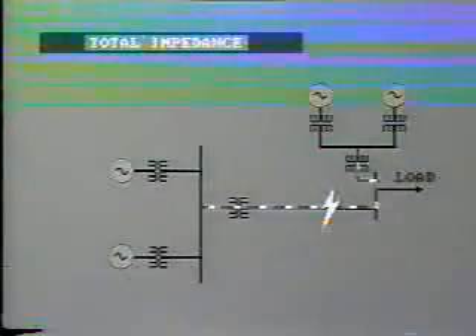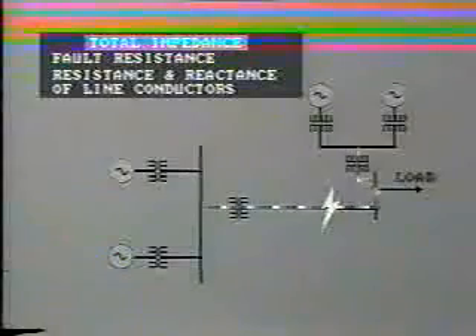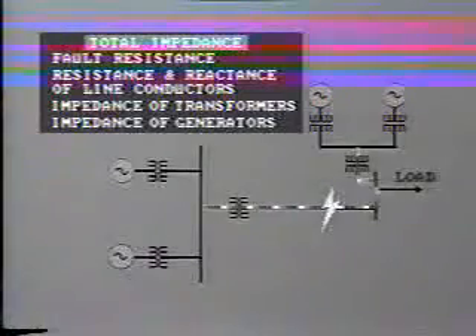The total impedance is made up of: A, resistance of the fault itself; B, resistance and reactance — that is, impedance of the line conductors; C, impedance of any transformers or reactors in the circuit; and D, impedance of the generating source.